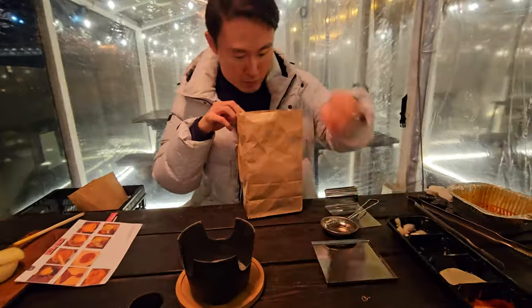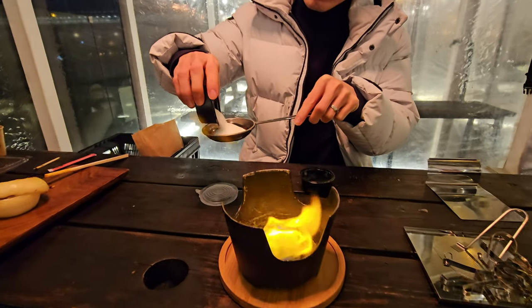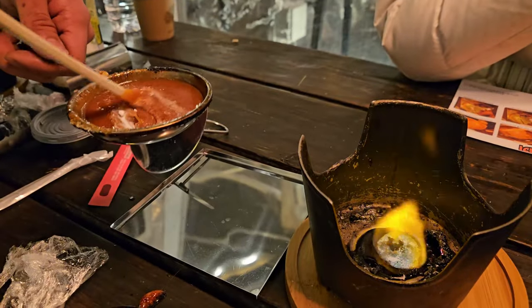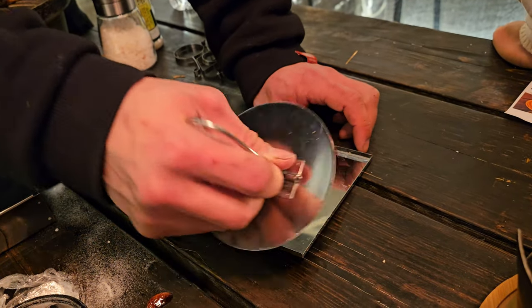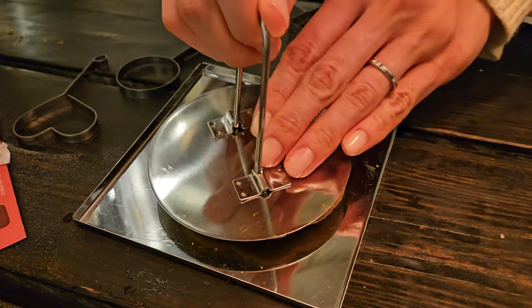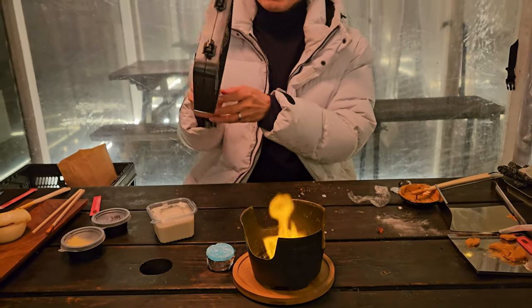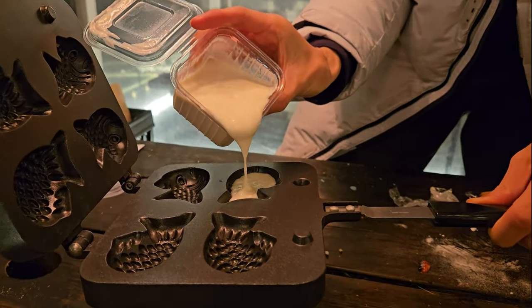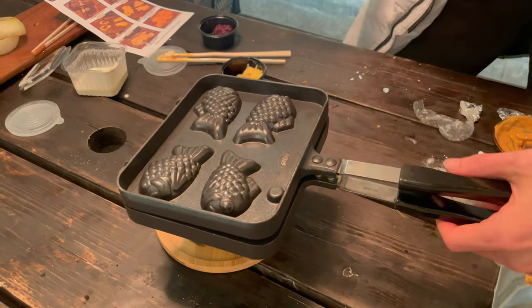Now let's make dalgona candy, which was also featured in Netflix's Squid Game. As the instruction manual is in Korean, you can follow my steps. First, melt the sugar slowly until it turns transparent. Add a little baking soda and mix until it turns brown. Pour the mixture onto a plate and let it cool, then press it down. Place a mold cutter on top and press again — tada! Let's also make the iconic Korean street food goldfish bread. After heating the fish-shaped mold, pour an appropriate amount of flour batter, add red bean paste and cream filling, pour more batter on top, close the mold, and cook on both sides.